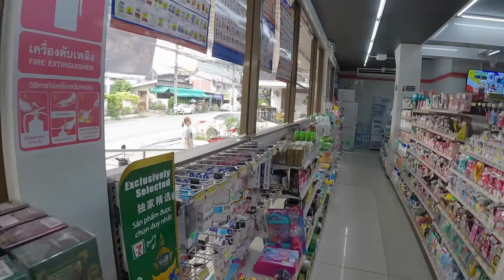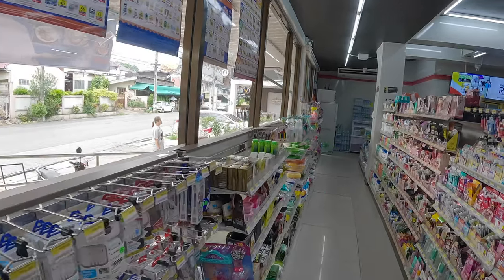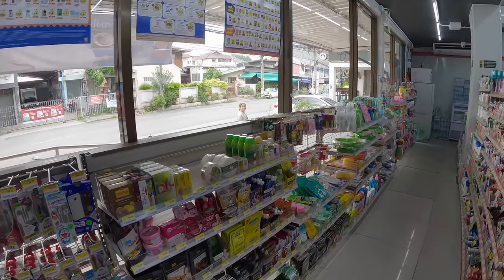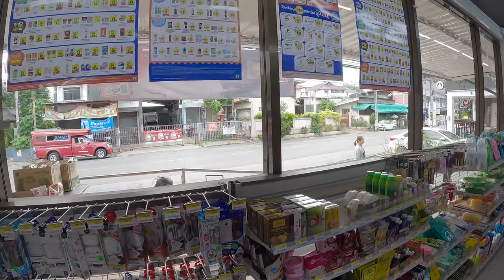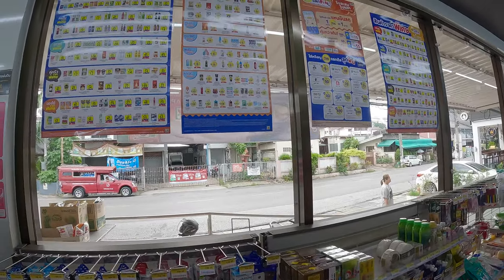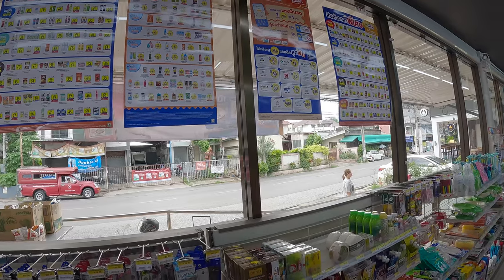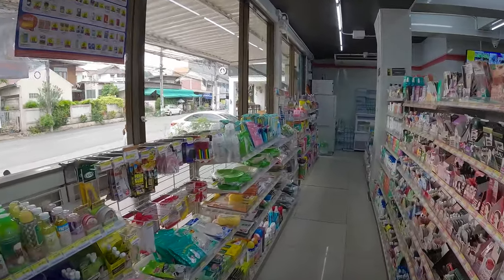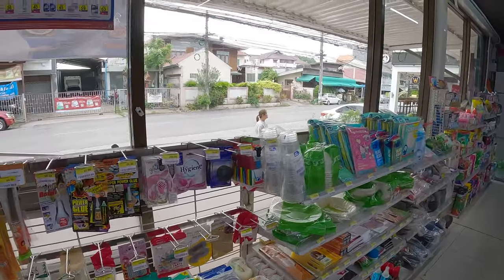Let's now discover alley one, the non-food alley. On the left side, there are the electronics. Promo leaflets are on the windows.